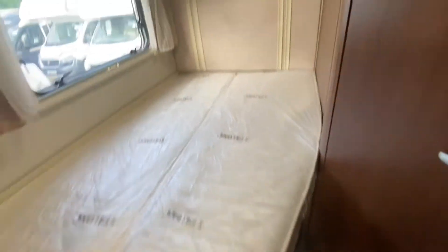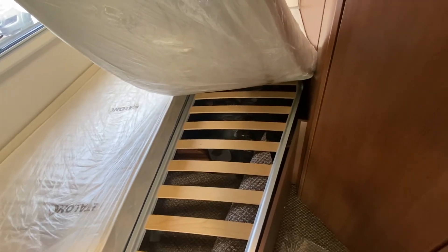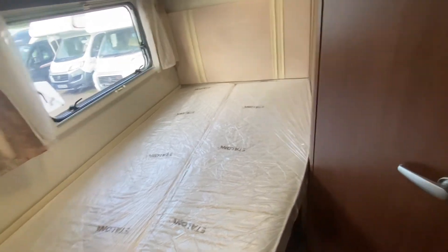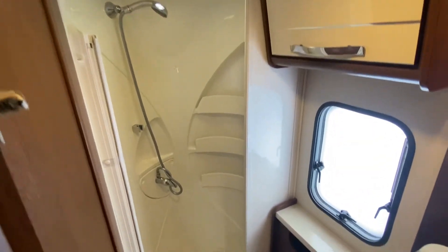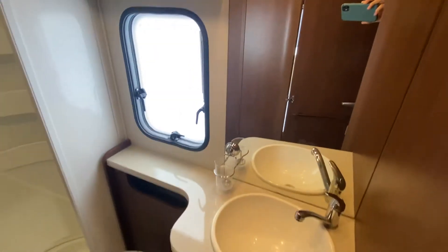Good storage inside as well — his and hers wardrobes, and you've also got storage under the bed. There's another set of carpets there, and exterior access from the outside. To make this that little bit better, you've got a separate washroom, separate toilet, and a separate shower here at the back, with a lovely mirror to get yourself ready in.